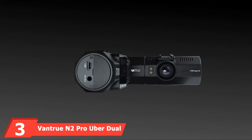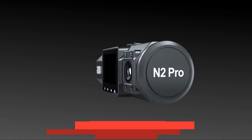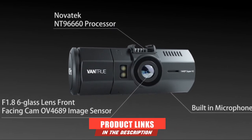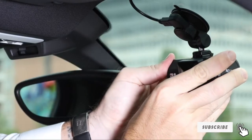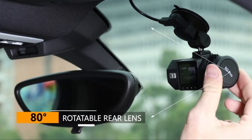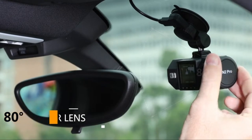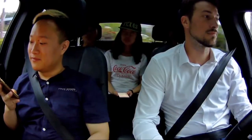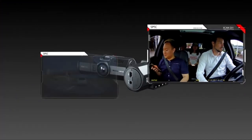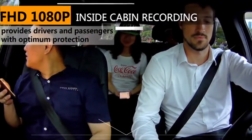The number 3 position is held by the Vantrue N2 Pro Uber Dual Dash Cam. This dash camera mounts onto your windshield and records in 1080p at 30 frames per second for the front camera and 60 frames per second for the back camera. The front-facing road camera has a 170-degree range, and the back-facing interior cabin camera has a 140-degree viewing range. The camera will automatically begin recording when the ignition starts and uses loop recording to replace the oldest footage. A G-sensor alerts the camera to a sudden shake or collision and will lock the footage as an event file. This camera stands out because it has Sony Infrared Night Vision technology.